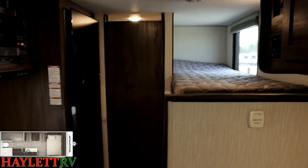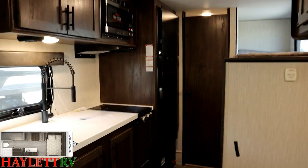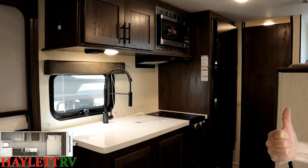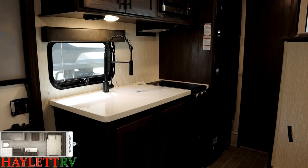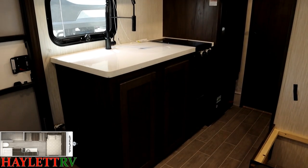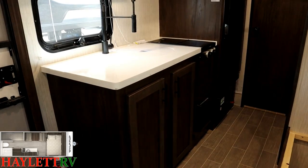Wolf Pup was the first in the small camper class to standardize the use of big 10.7 cubic foot, 12-volt compressor-driven refrigerators. This thing has immense cold storage capacity inside — plus an extra fridge outside we haven't even seen yet.